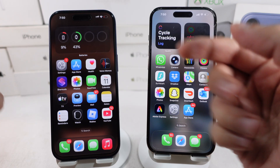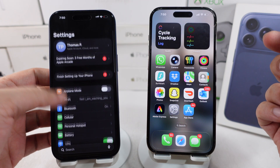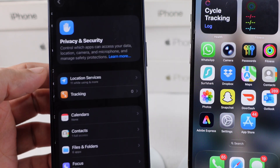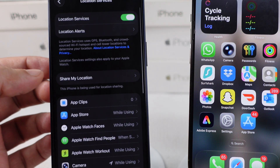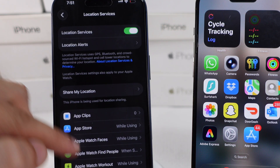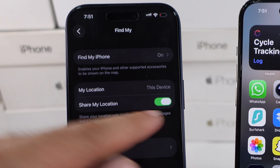First, check the settings and enable the location services on your iPhone. Open the settings app and scroll to privacy and security settings. Tap on location services and turn on the toggle for location services and share my location. Under share my location, enable the share my location toggle.